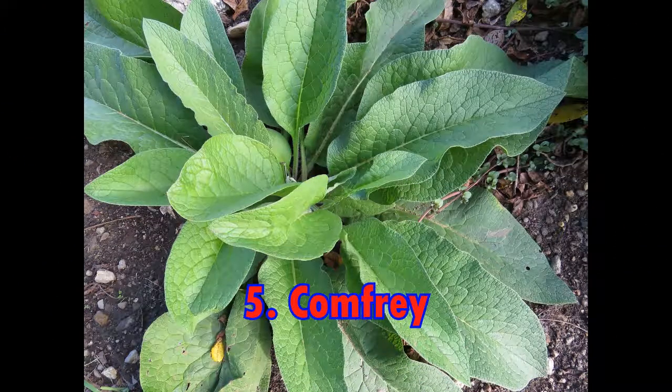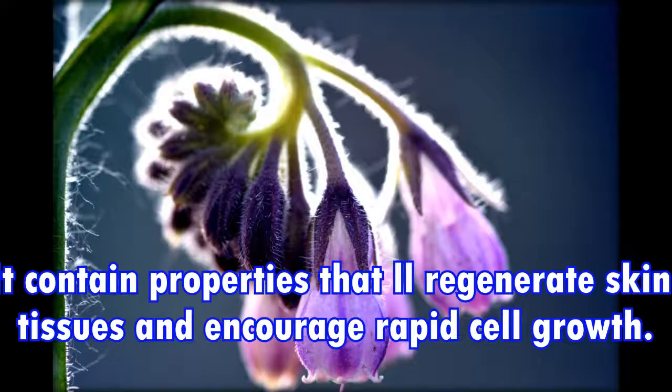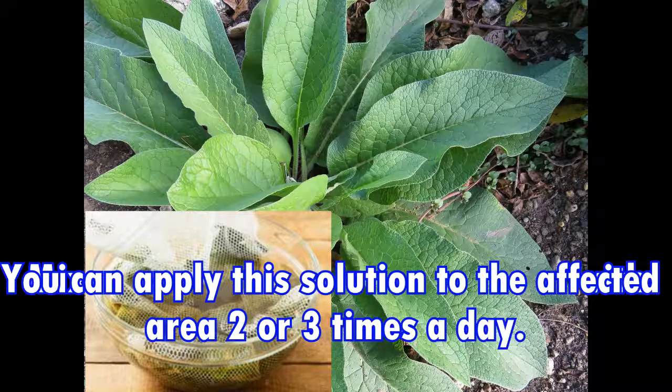5. Comfrey. Comfrey is a very common herb that will promote healing and relieve pain when you suffer from a rectal fissure. It contains properties that will regenerate skin tissues and encourage rapid cell growth. Mix one tablespoon of dried comfrey with one cup of hot water, then let it sit for about 15 minutes. You can apply this solution to the affected area two or three times a day.